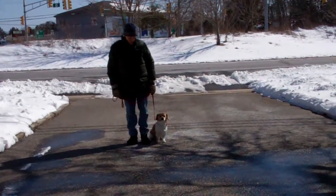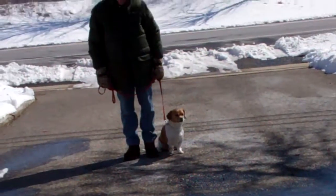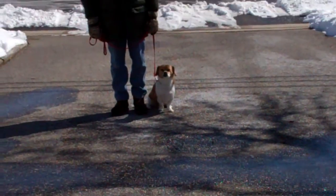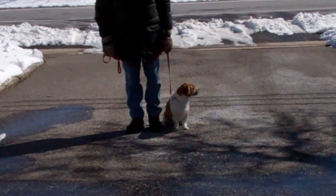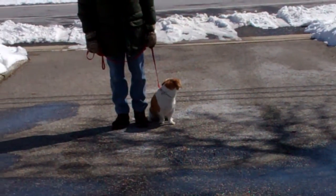Good morning and welcome to Nora's Dog Training Company. We're here this morning with Tyson and Fred, and what we're going to be demonstrating for you today on video is Tyson's ability to understand and respond to his formal obedience commands, the little corrections and the motivation that we give the dogs when we're working with them.